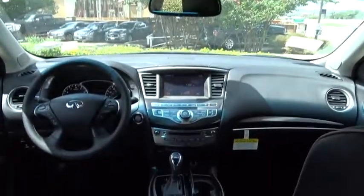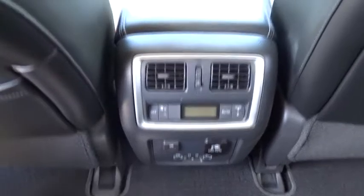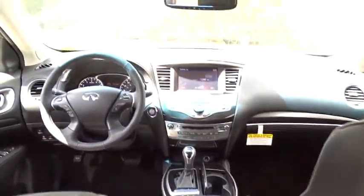Leather Wrapped Steering Wheel, Bluetooth, Adjustable Steering Wheel, Power Steering, Cruise Control, Keyless Start, Aluminum Wheels, Auto Dimming Rear View Mirror, 4WD, 4-Wheel Disc Brake.